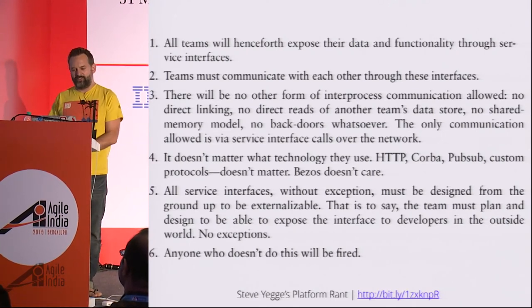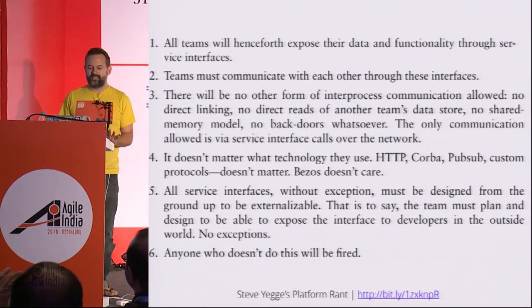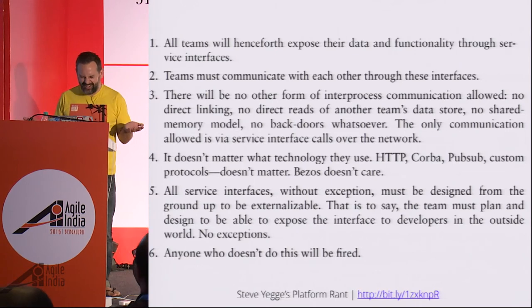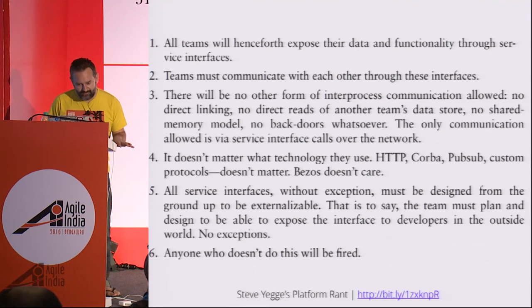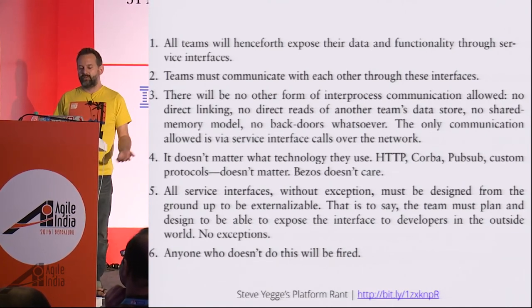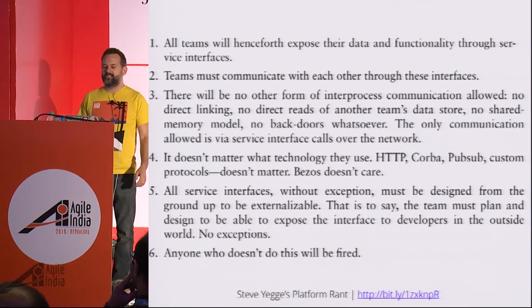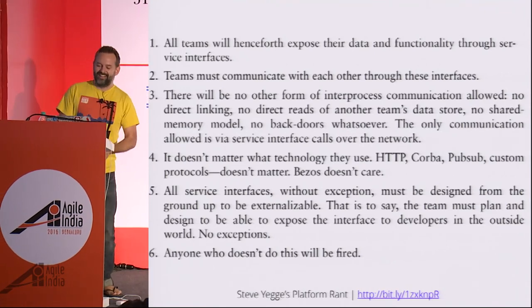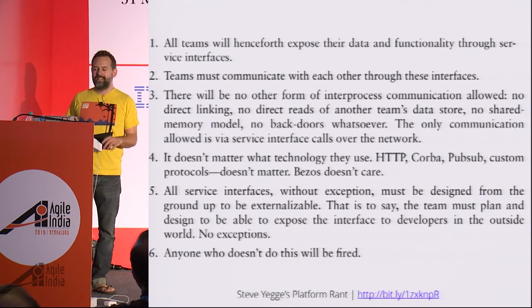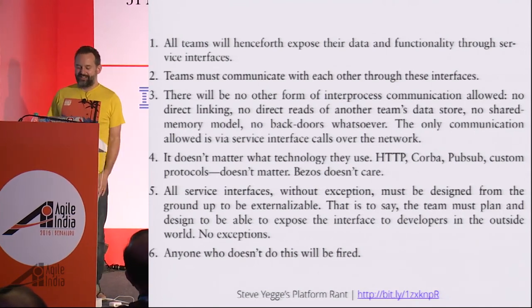This memo consisted of a series of architectural orders, which is not the normal thing for a CEO to do. According to Steve Yegge, the memo said: one, all teams will henceforth expose their data and functionality through service interfaces; two, teams will communicate with each other through these interfaces; three, there will be no other form of inter-process communication — no direct linking, no direct reads of another team's data store, no shared memory model, no back doors whatsoever, the only communication allowed is via service interface calls over the network; four, it doesn't matter what technology they use — HTTP, Pub/Sub, custom protocols, Bezos doesn't care; five, all service interfaces without exception must be designed from the ground up to be externalizable — the team must plan and design to expose the interface to developers in the outside world, no exceptions; six, anyone who doesn't do this will be fired. And number seven — which is in Steve Yegge's platform rant — is 'have a nice day,' which he jokes is a corollary of number six given that Jeff Bezos does not give a hoot about your day.